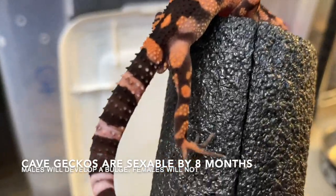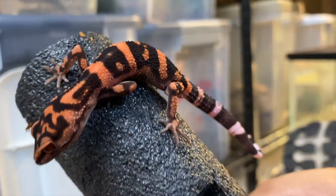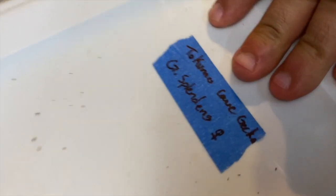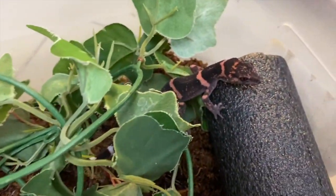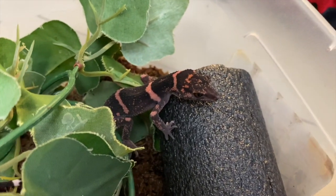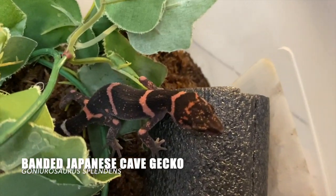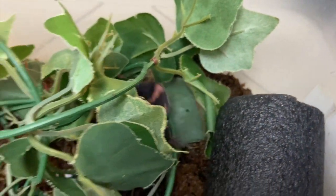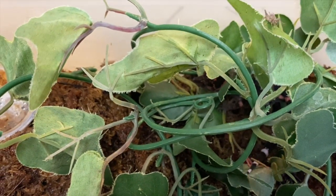This one's a male — you can tell from the hemi-penal bulge you can see right there. Still a juvenile, still young, still has a lot of growing to do, but it's going to be a killer project to work with. This one is G. splendens — another form of Japanese cave gecko. These have a little bit of different markings; they're called the banded Japanese cave geckos, just a different locality. Very beautiful lizards as well — we set them all up the same exact way.